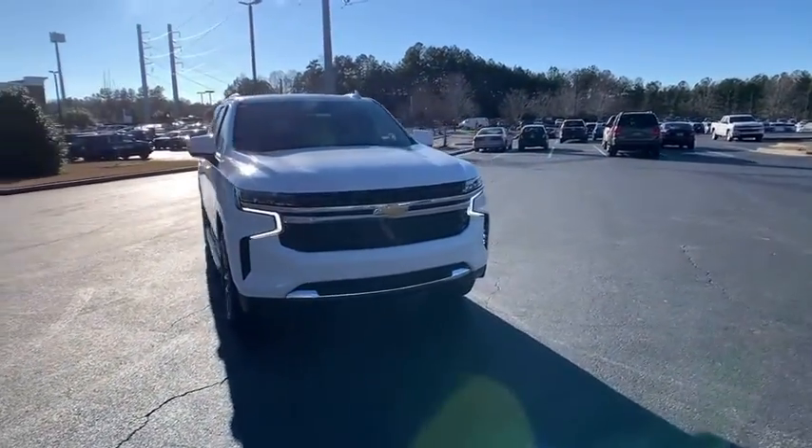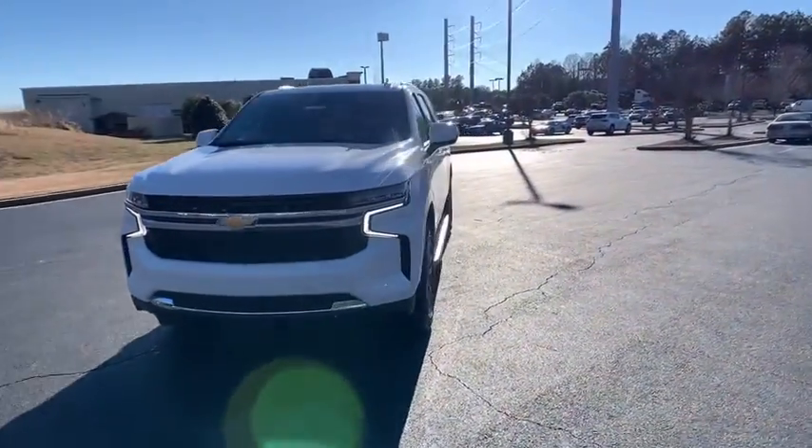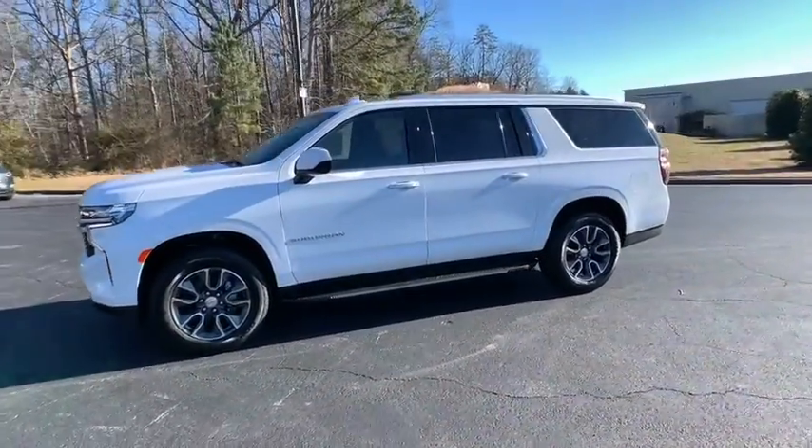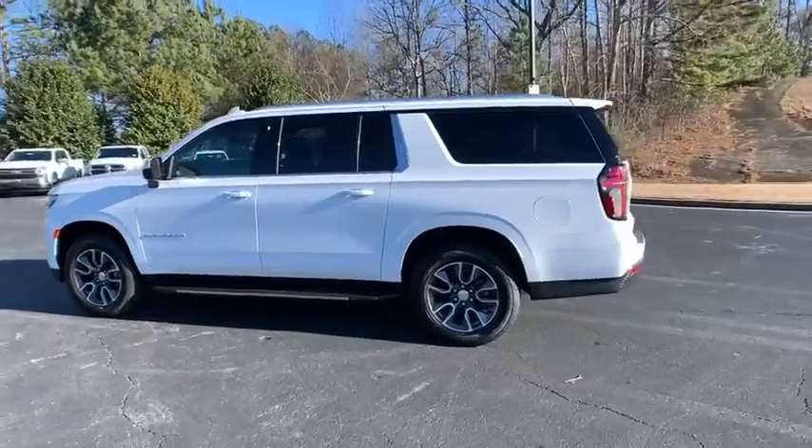We are pleased to show you the 2021 Chevrolet Suburban. Suburban excels at towing heavy trailers, hauling loads of people and gear, and enduring hard use and rugged terrain.